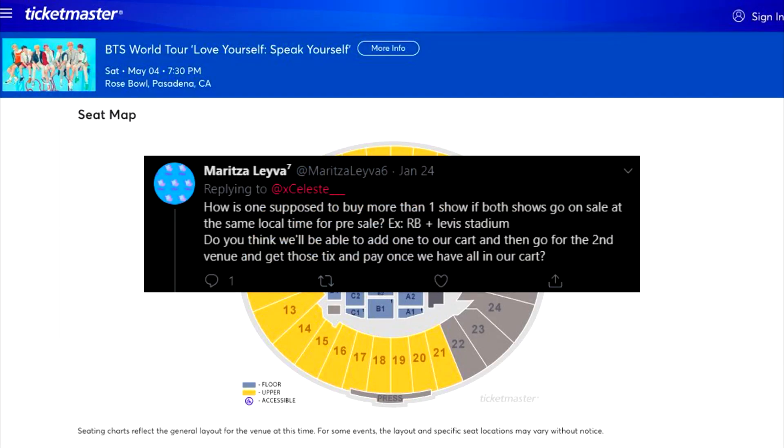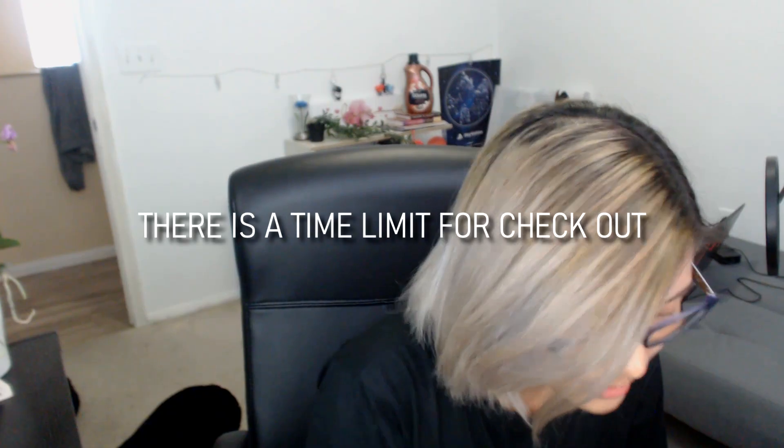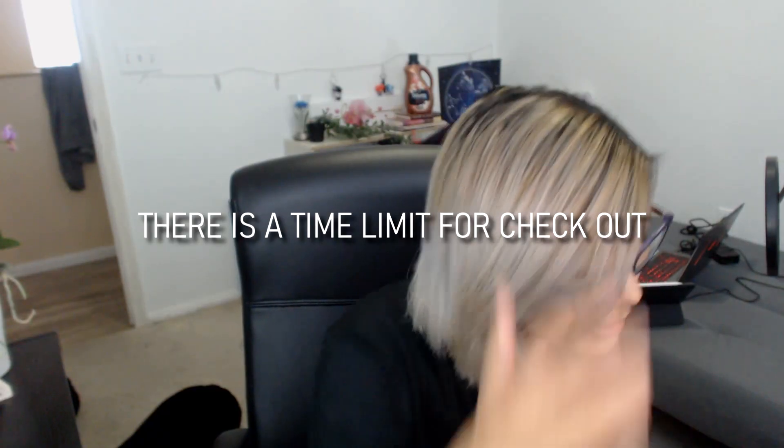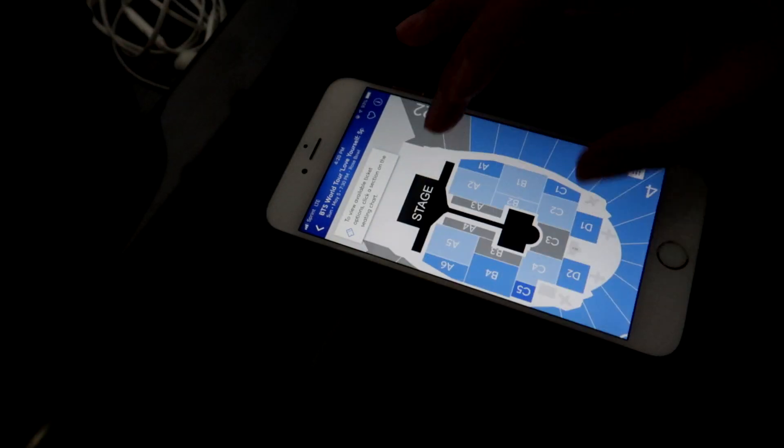How is one supposed to buy tickets for more than one show if both shows go on sale at the same local time for pre-sale — can you add one to your cart, go for the second venue, then pay once you have both? We had a similar situation with my friend from New York, and that's why I came in to help her buy tickets. I suggest having a friend help out, because you should never leave a ticket sitting in your cart — there is a time limit before the system releases it back to the public. Make sure to check out as soon as possible, and have all your payment info ready.